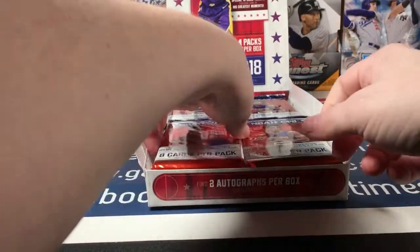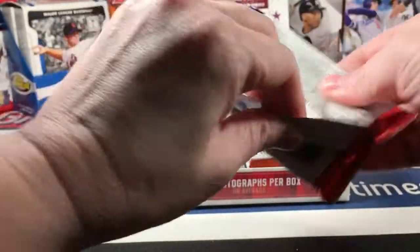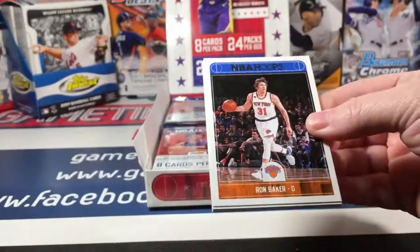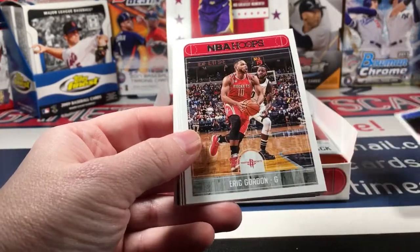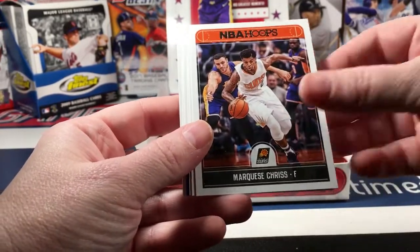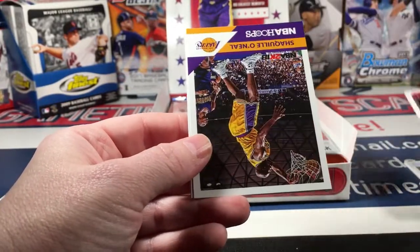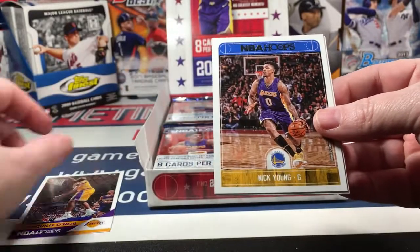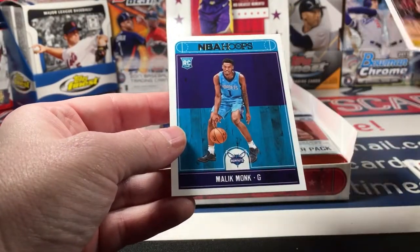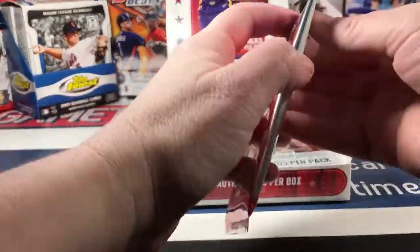Alright, let's get some good rookie cards, a couple of good parallels, and hopefully some nice autographs. Ron Baker, Eric Gordon, Marquez Chris, Mike Conley, Josh Richardson, Shaquille O'Neal 2K18 advertisement, Nick Young, and our rookie here is Malik Monk. I think there's only one rookie per pack.